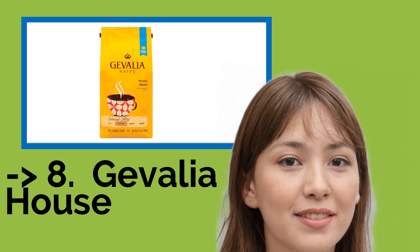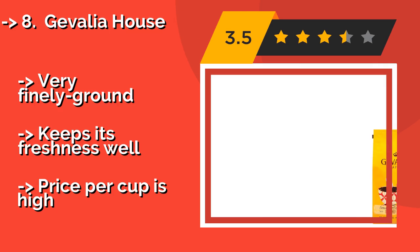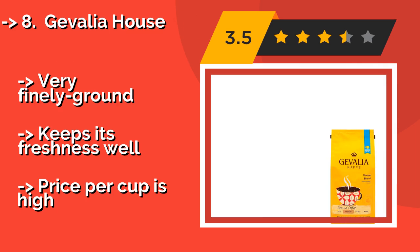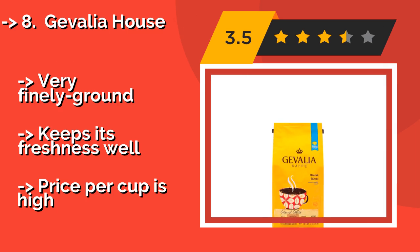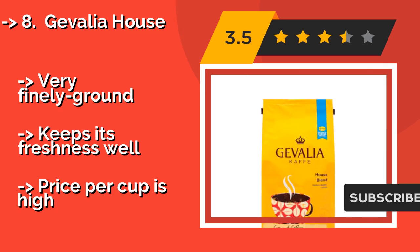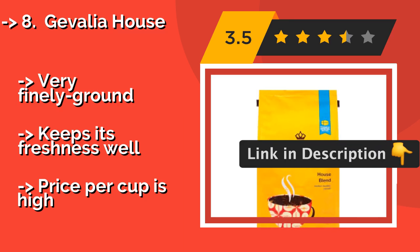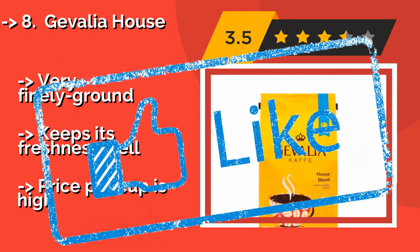Gevalia House: if you've ever wondered how Scandinavians can hike for days or how Vikings had all that energy, you might find out if you try the Swedish Gevalia House, about $33. It has a bright citrus finish and tones of caramel for a delightful way to start your day. Very finely ground and keeps its freshness well, but the price per cup is high.